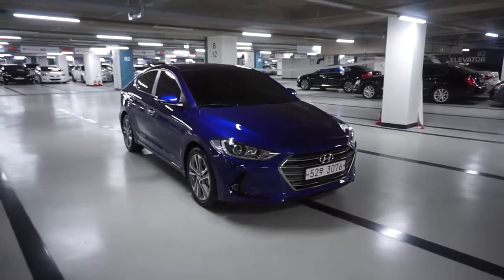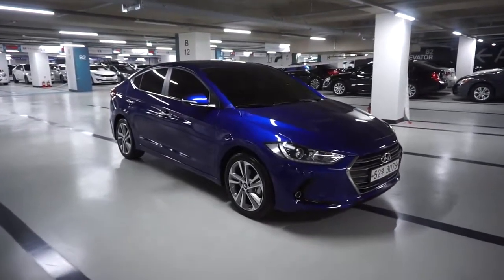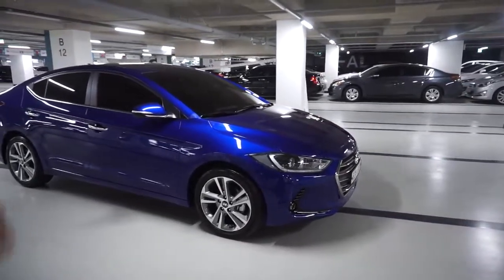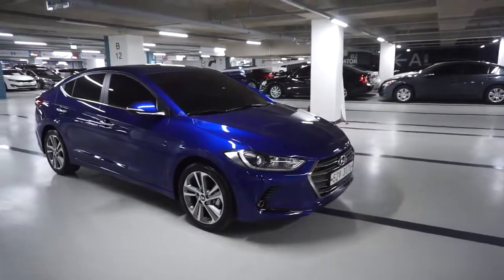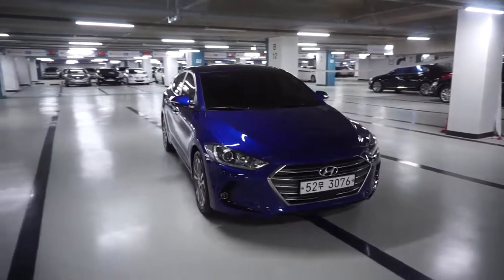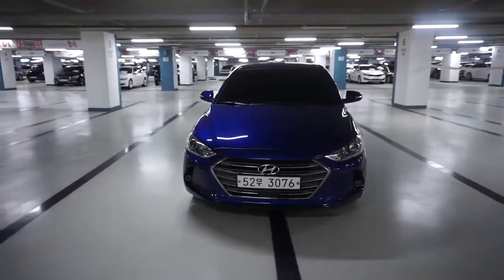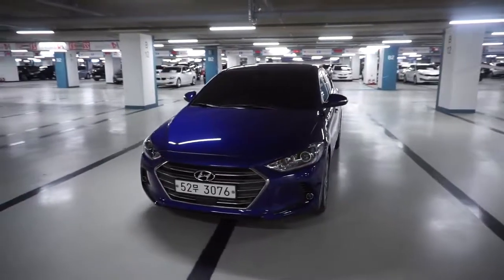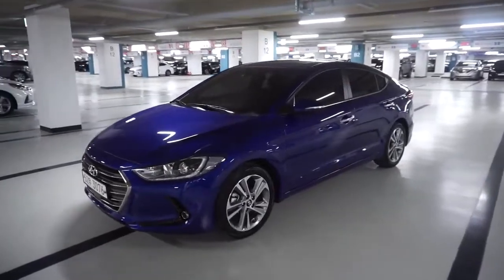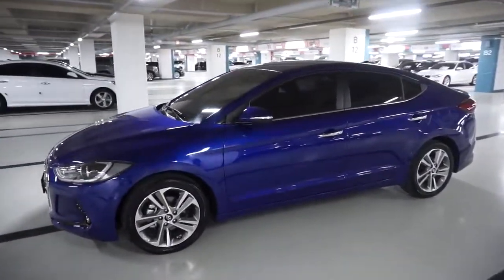It's almost a full option vehicle — there are 6 options selected, and almost all available options are included in the car. It's not a brand-new car, but it's very close to new.